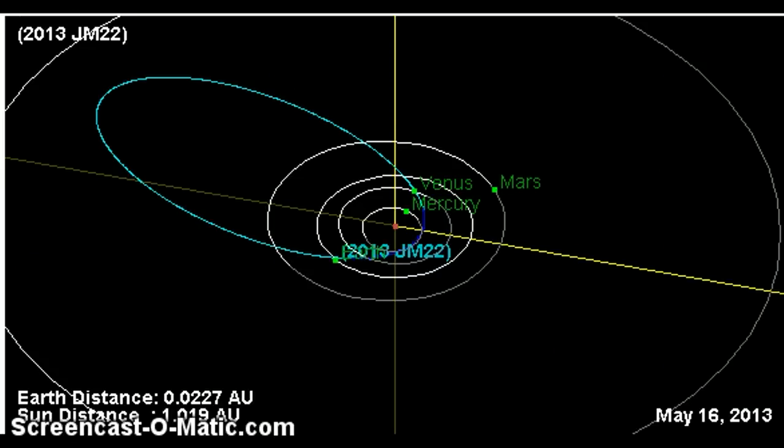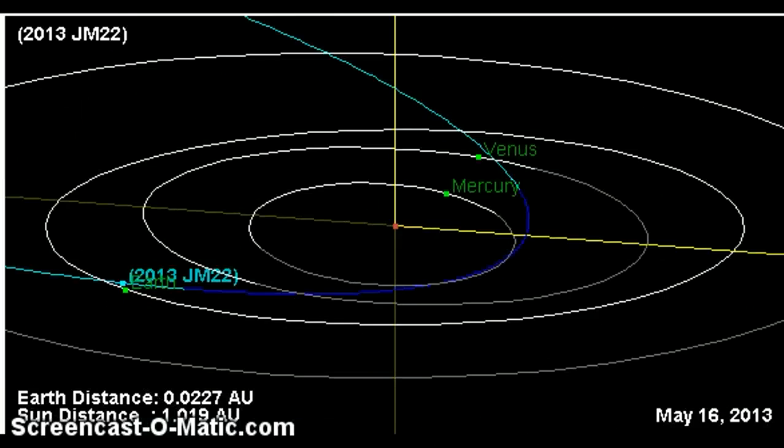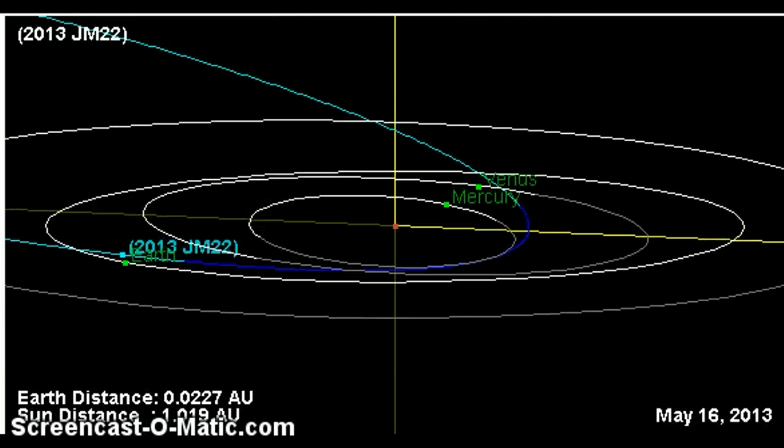Let me go ahead and zoom this in for you. Now here's where 2013 JM22 is. As you can see, it's a little bit north of Earth. As of right now, it's showing that today is supposed to be its close approach date at 0.0227 astronomical units. But tomorrow it will be 0.0215 astronomical units, just right above the Earth.